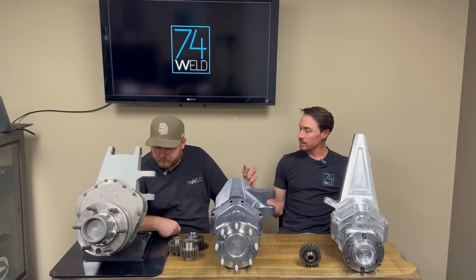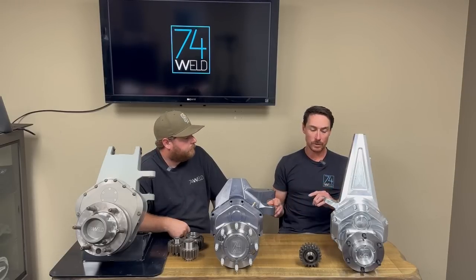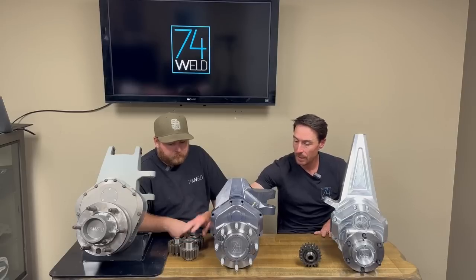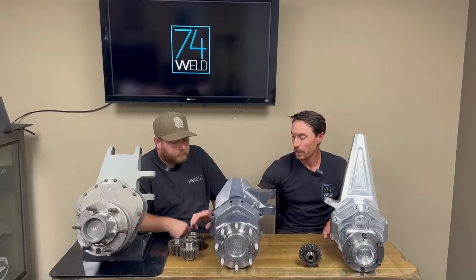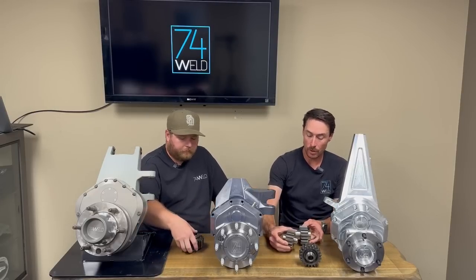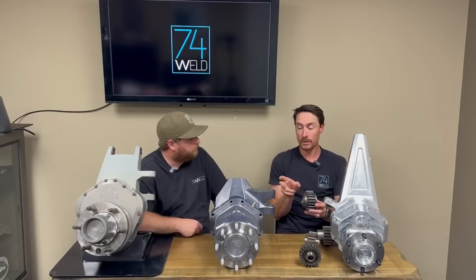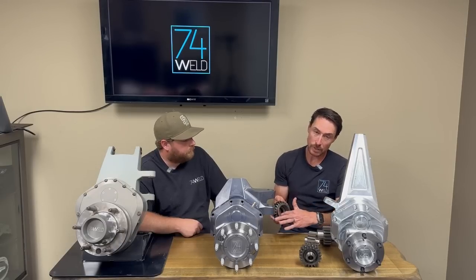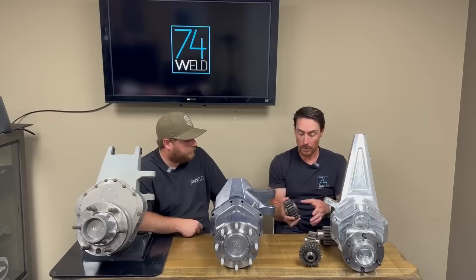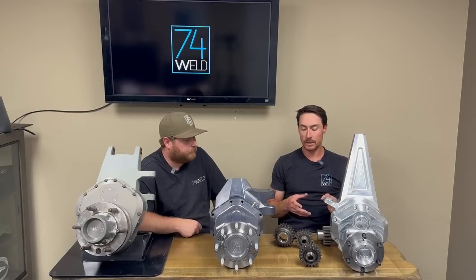Bearings are one of the most critical components of a portal. On both the race and production sets, we run two cylindrical roller bearings on the upper, two cylindrical rollers on the idler gears, and our lower gear indexes into the unit bearing, which has two opposing tapered rollers plus a large needle bearing on the backside. So your lower gear package is actually a three-bearing lower, making it super strong.